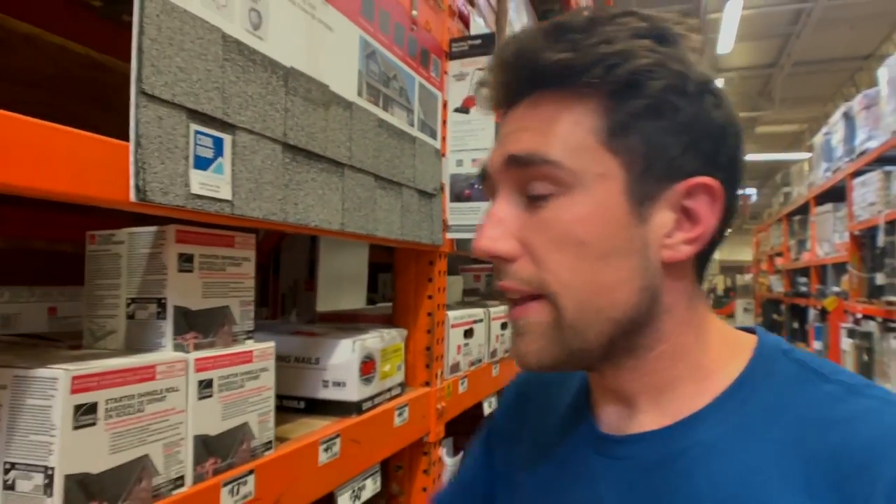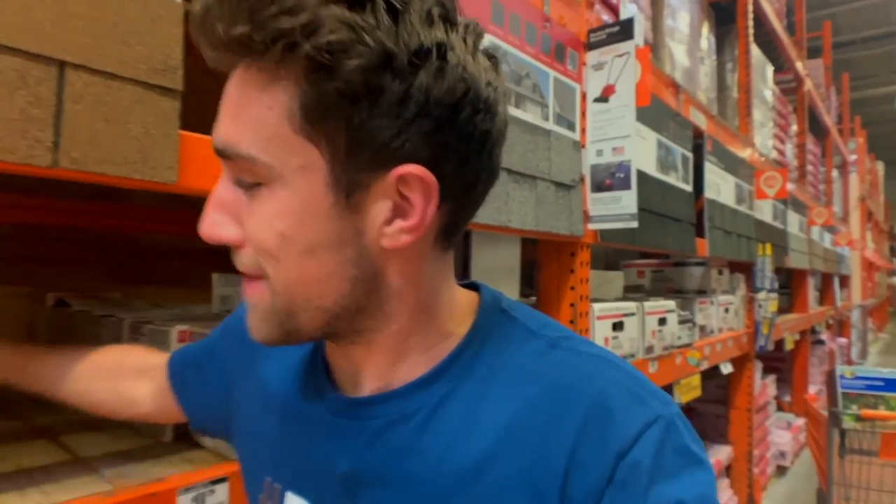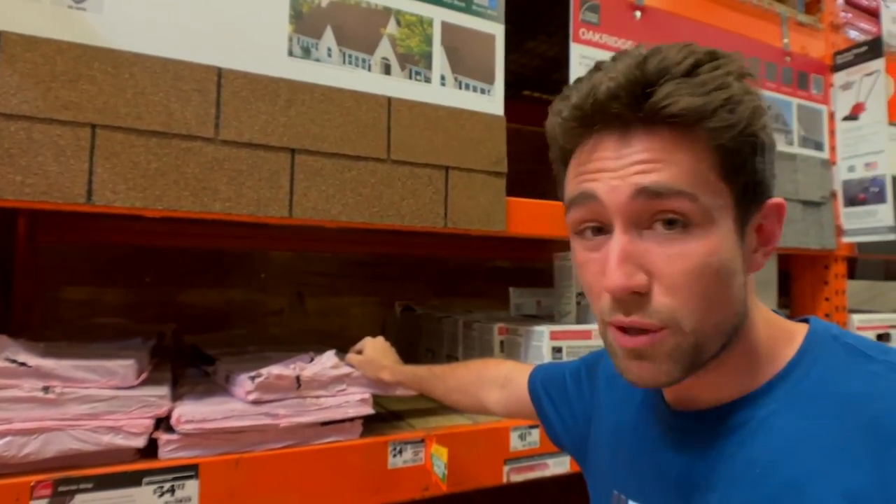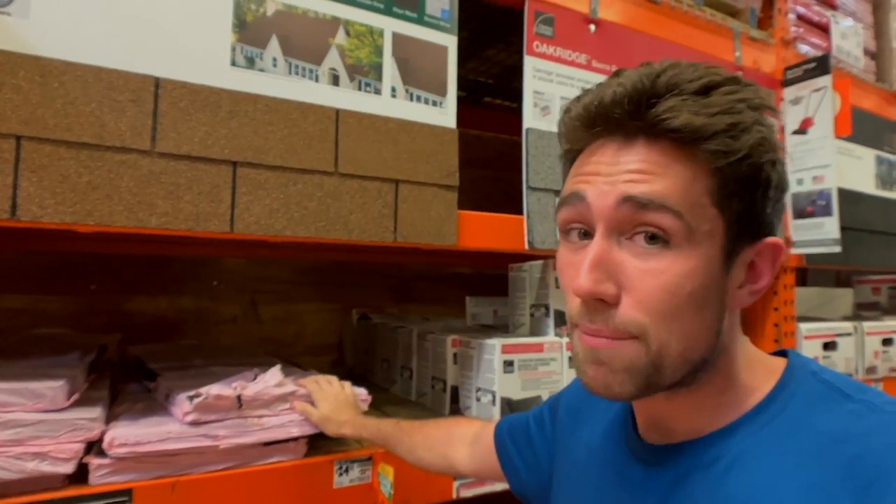A lot of people freak out about roof leaks and holes in the roof, not realizing they can buy a whole pack of shingles for just $34. Pro moves — there are plenty of options for you.